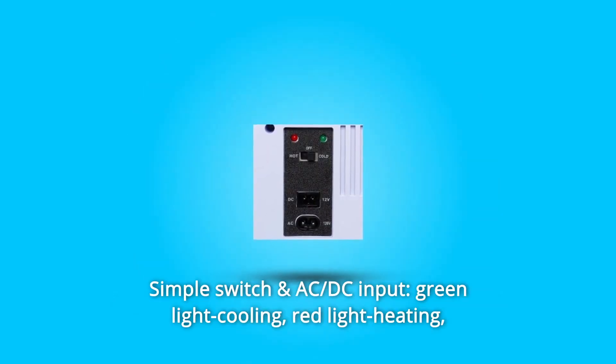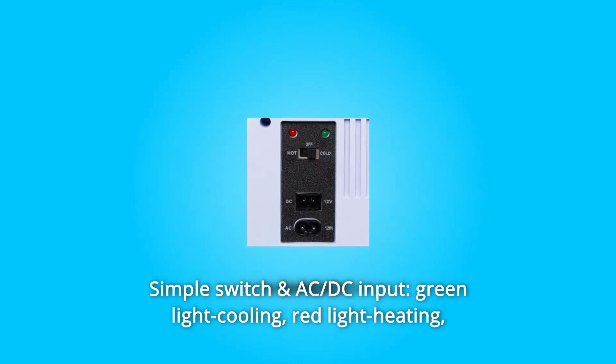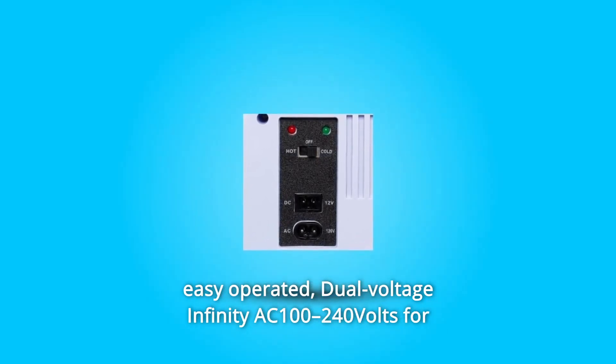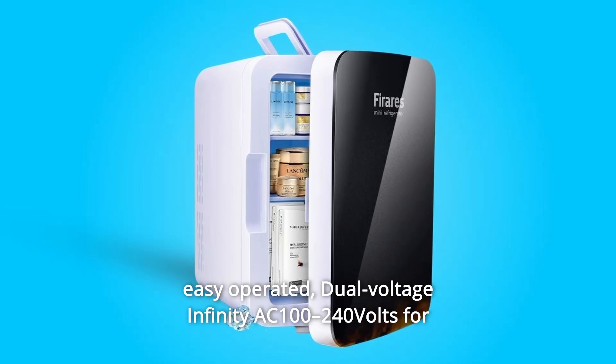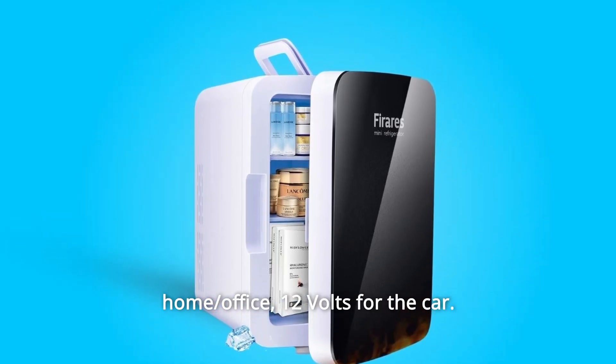Number 2: Simple switch and AC/DC input. Green light for cooling, red light for heating — easy to operate. Dual voltage: AC 100–240V for home and office, 12V for the car.